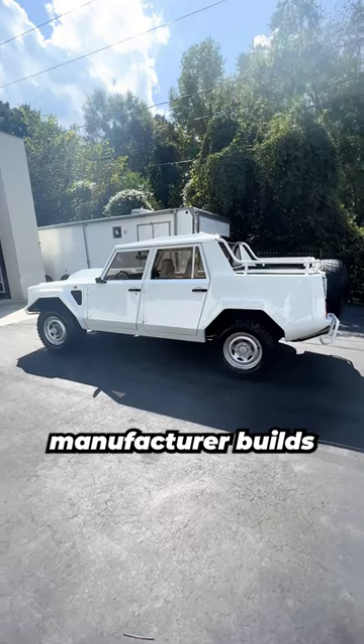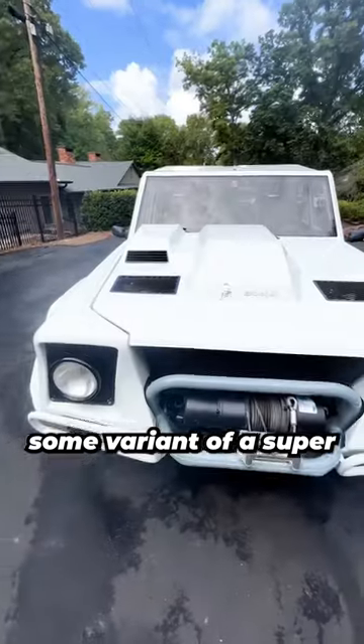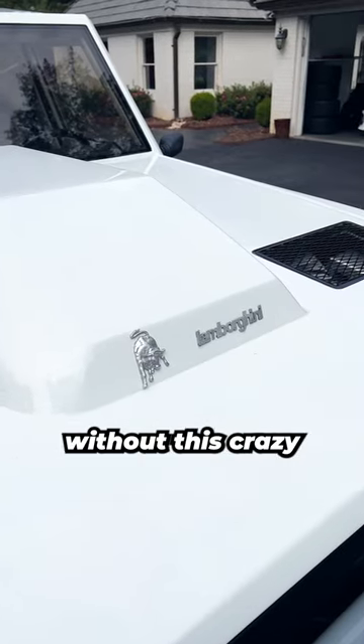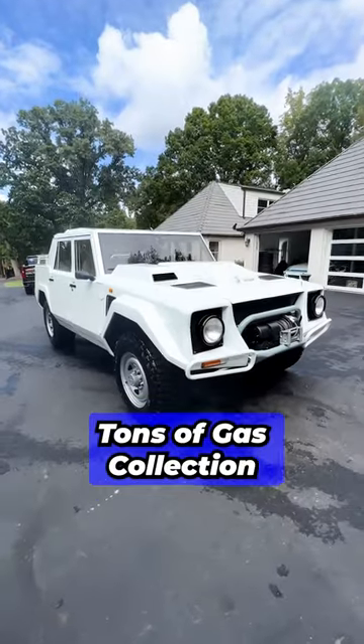Nowadays almost every supercar manufacturer builds some variant of a super performance SUV like the LM002, which might not have happened without this crazy Rambo Lambo coming before them.